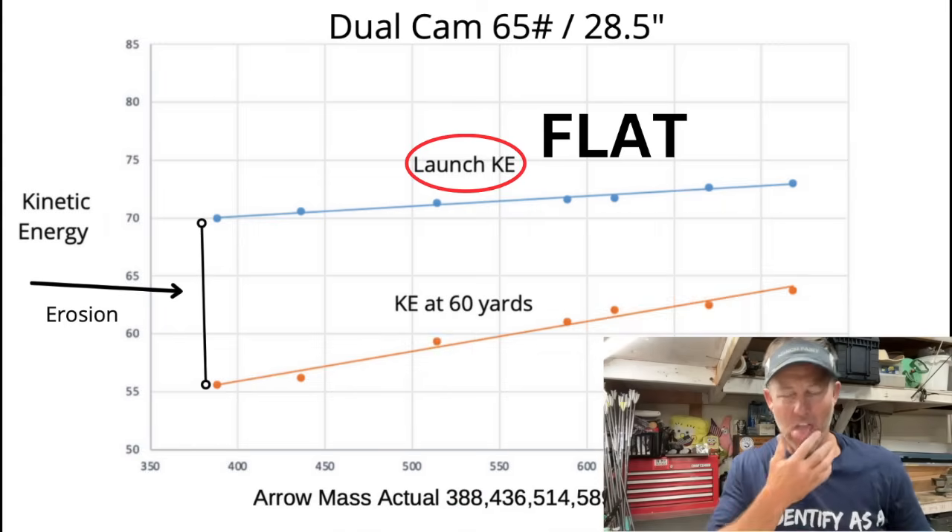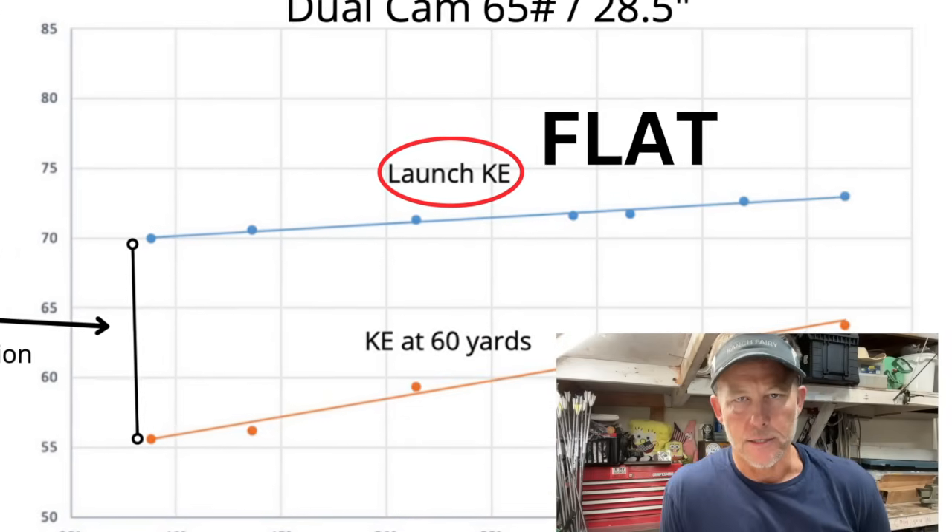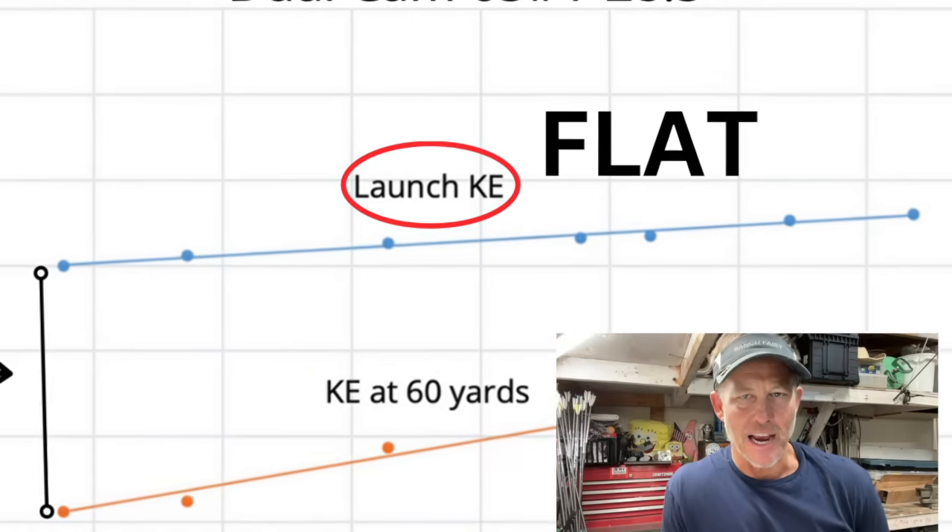As you see in this chart — I'm going analog today, I got paper — this is the fastest bow I own. It's a dual cam speed bow with a real short brace height. You can see that the top line is the kinetic energy at the bow. The kinetic energy is flat. We can agree on that. The argument made by such individuals is that arrow mass does not matter because the delivered energy on target is the same.